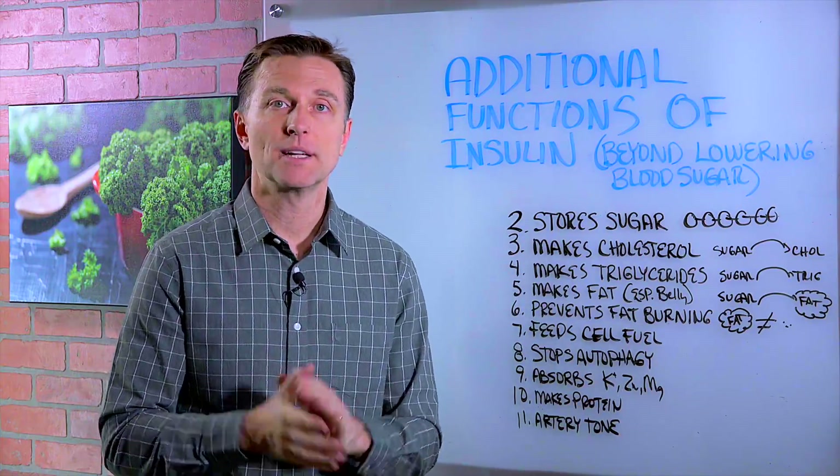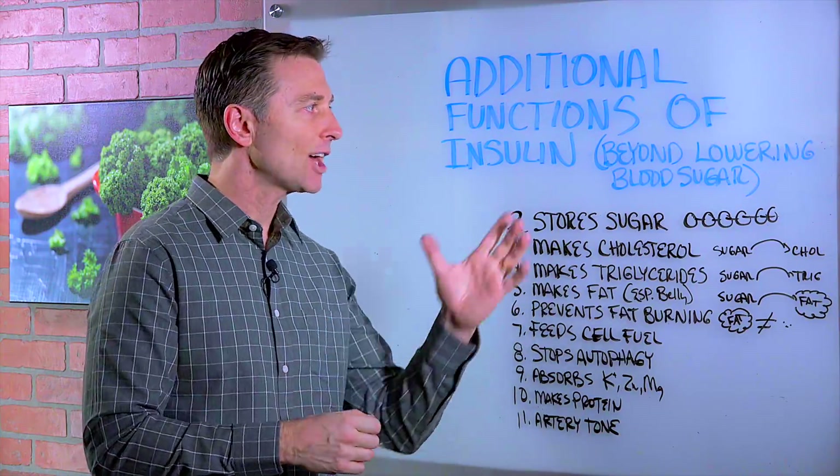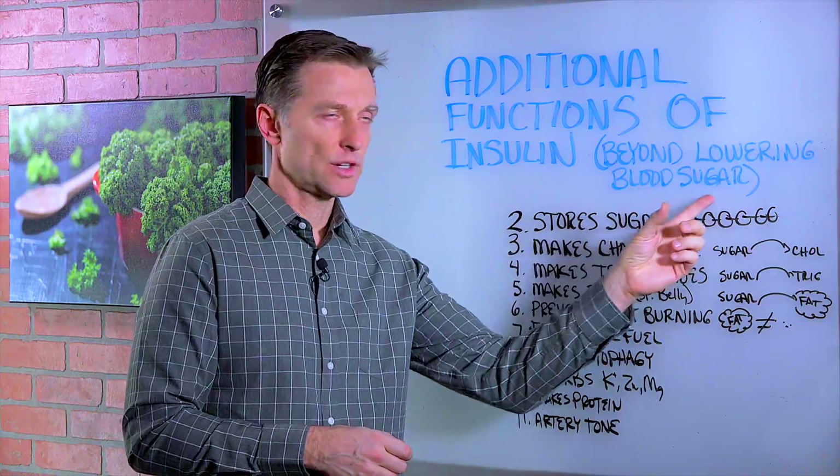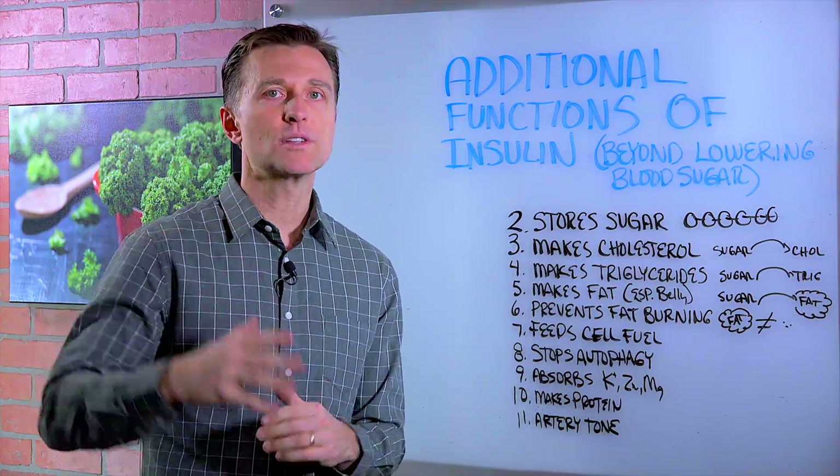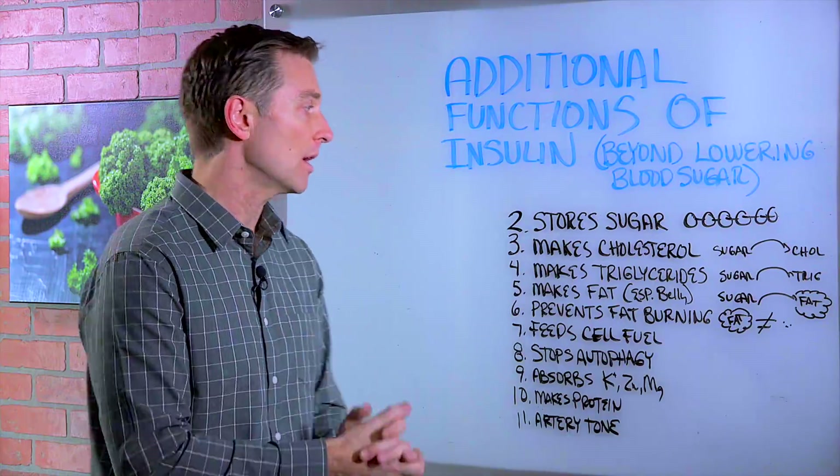Hey guys, in this video we're going to talk about additional insulin functions that go beyond just lowering blood sugars. Most people know about insulin as the hormone that lowers their blood sugar, but it does a lot more.